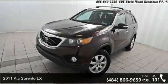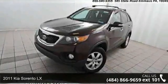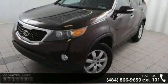Step onto the 2011 Kia Sorento LX. If you are looking for an automobile with great features, look no further.